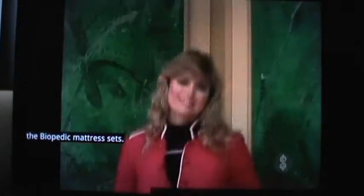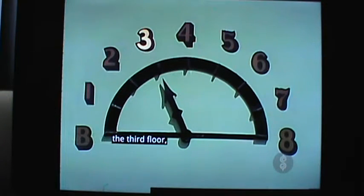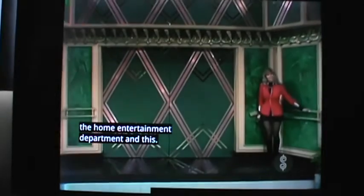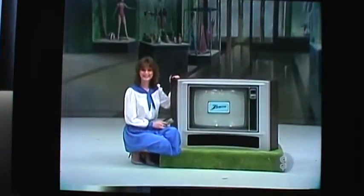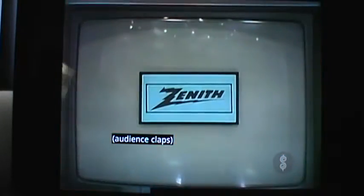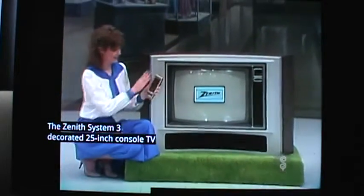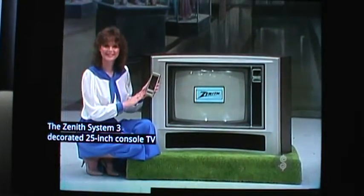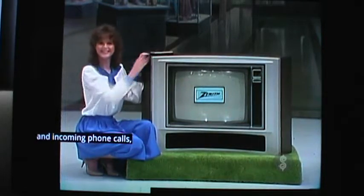And now up we go — we're on our way to the third floor, the home entertainment department, and this: a color TV with remote control. The Zenith System 3 decorated 25-inch console TV with advanced Space Command for both outgoing and incoming phone calls, plus computer Space Command remote control from Zenith.